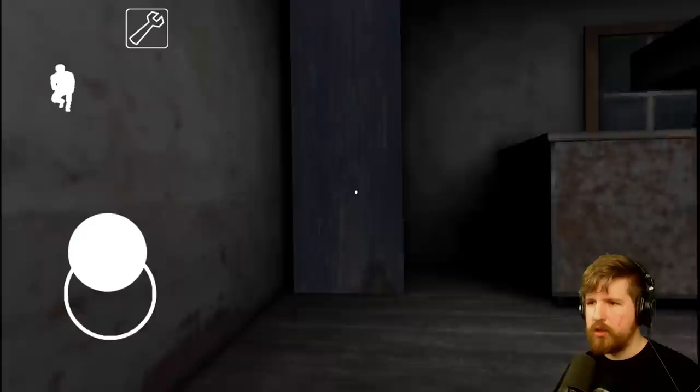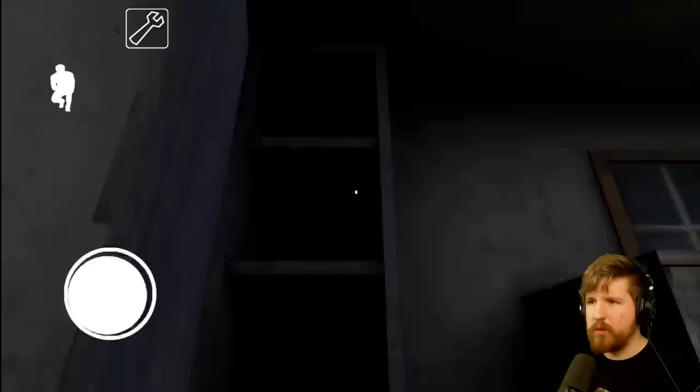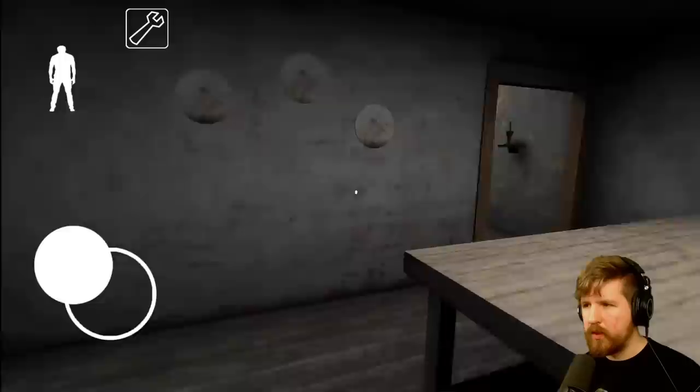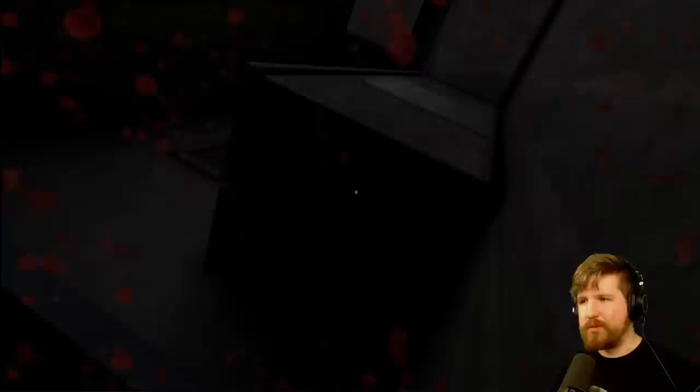Shh, quiet. God, we move slow when we're crouched. Oh no - weapons key! The floorboards still creak even when you're crouched. What's the point of crouching? I thought it was to prevent yourself from making noise.